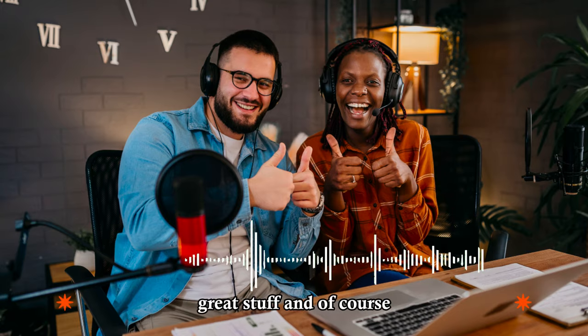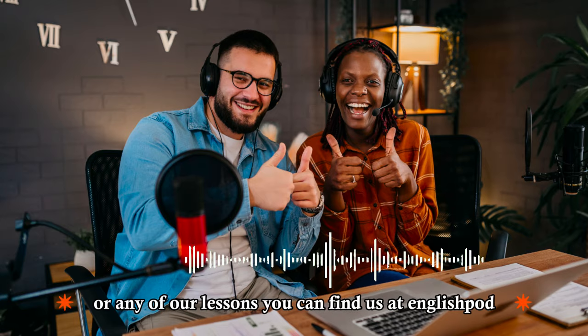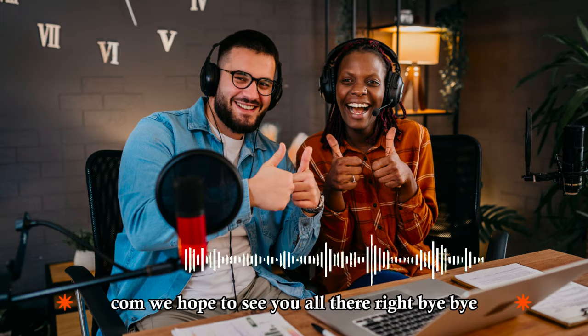If you have any questions or want to comment on this lesson or any of our lessons, you can find us at EnglishPod.com. We hope to see you all there. All right, bye.